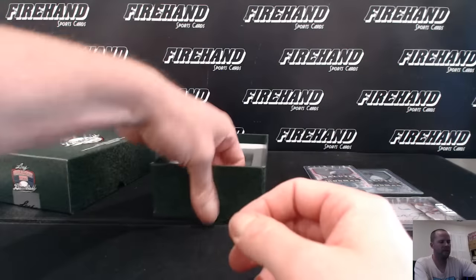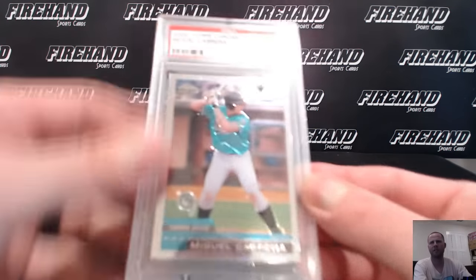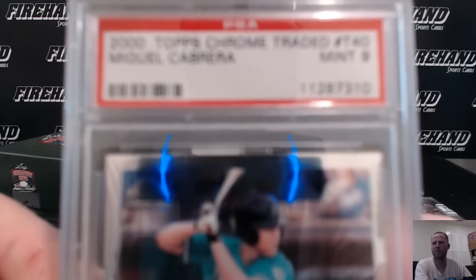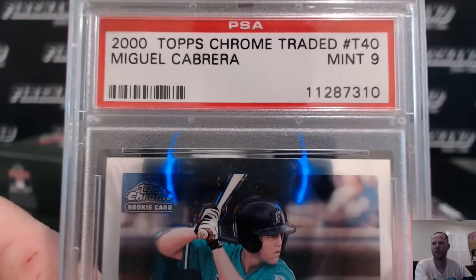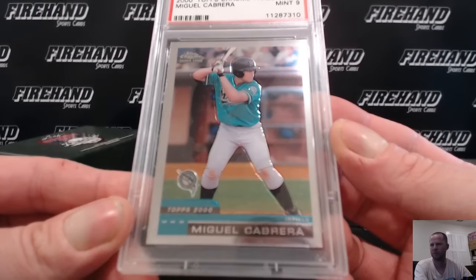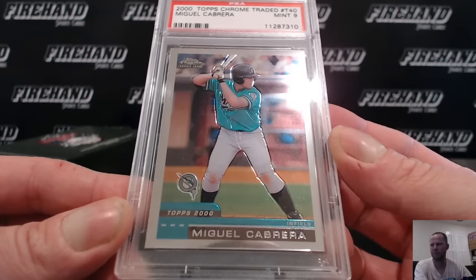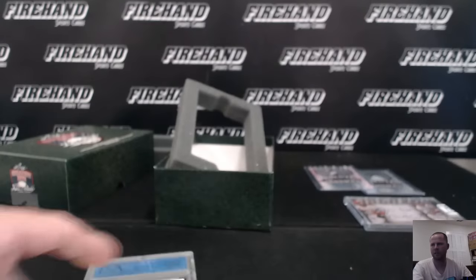And a final hit — wow, this combo team hit twice. Indians and Marlins combo: this is a 2000 Topps Chrome traded Miguel Cabrera, PSA Mint 9. And Audi Tech.